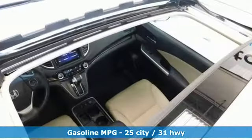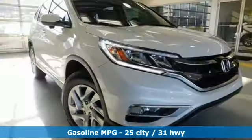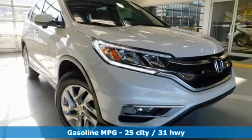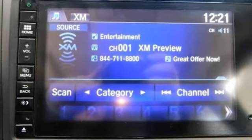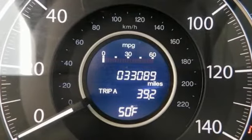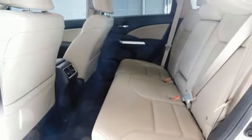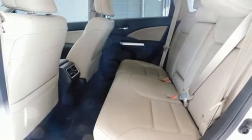Inline 4-cylinder engine, front heated leather bucket seats, external memory control, auto dimming rear view mirror, dual zone climate control, power heated mirrors, internet radio, power sliding and tilting sunroof, wireless phone connectivity, and continuously variable automatic transmission.